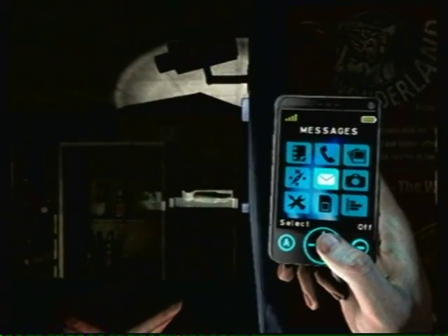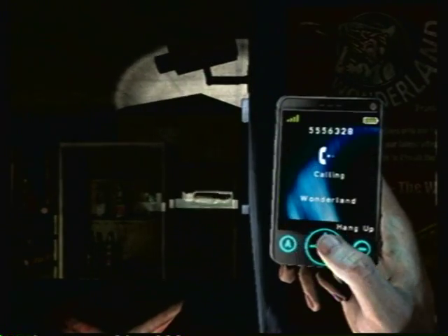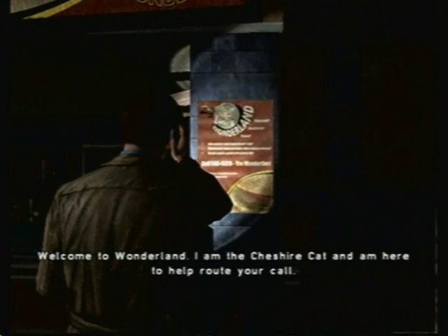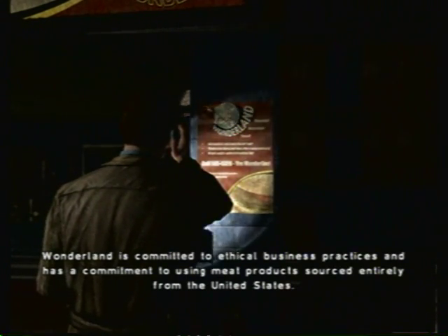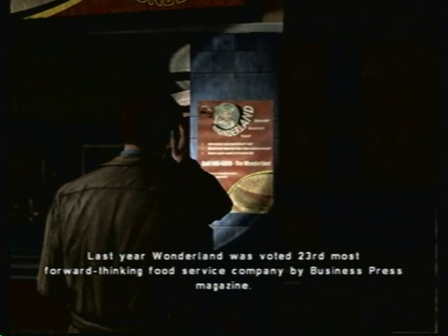Over here we have another number for the Wonderland restaurant — five, six, three, two, eight. Welcome to Wonderland. 'I am the Cheshire Cat, and I'm here to help route your call. Unfortunately, at this hour, there are no customer enrichment agents here to speak with you. Please call back tomorrow. Wonderland is committed to ethical business practices and has a commitment to using meat products sourced entirely from the United States. We are currently reviewing all of our recipes to ensure they are not only value-optimized, but healthy too. Last year, Wonderland was voted 23rd most forward-thinking food service company by Business Press Magazine.'